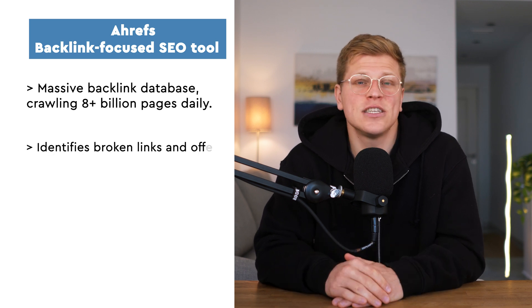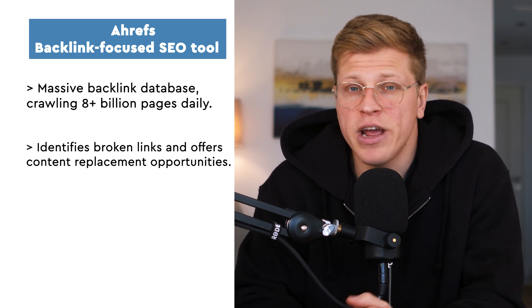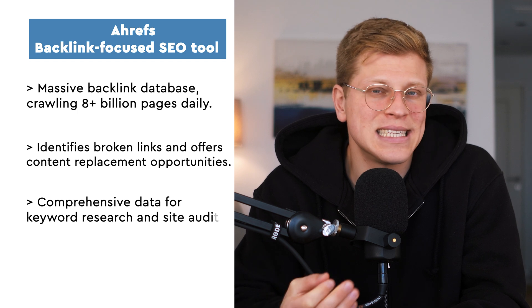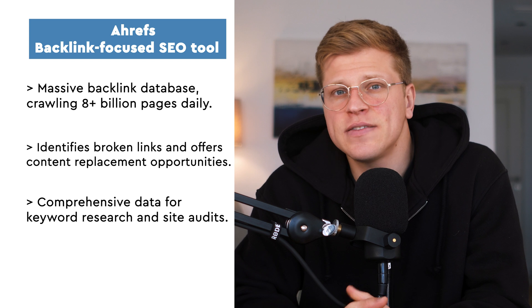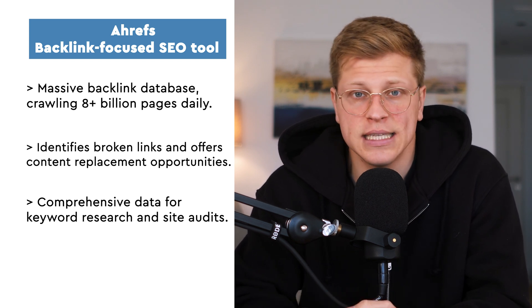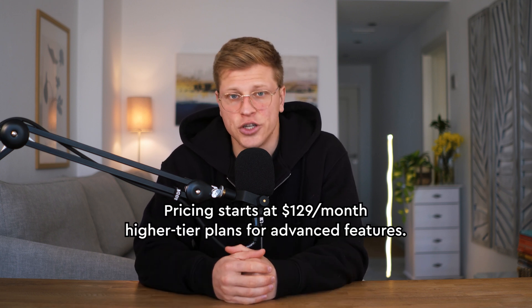But Ahrefs isn't just about backlinks. Their content explorer is a hidden gem — I've used it to find trending topics in my niche and create content that's almost guaranteed to perform well. The UI is clean and easy to navigate, which is great if you're new to SEO tools. However, Ahrefs doesn't offer as much when it comes to PPC or social media insights. Pricing starts at $129 per month, but you'll need higher tier plans for advanced features.